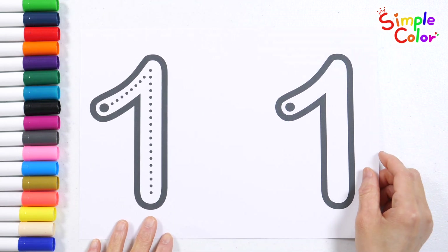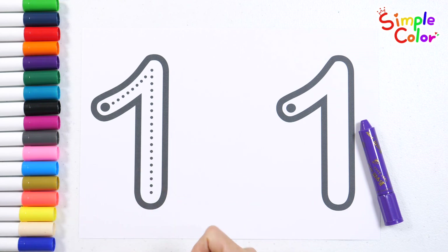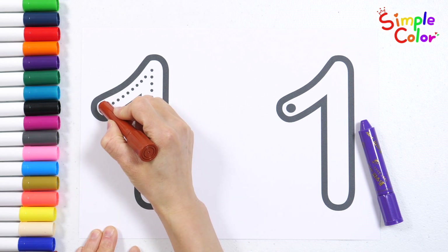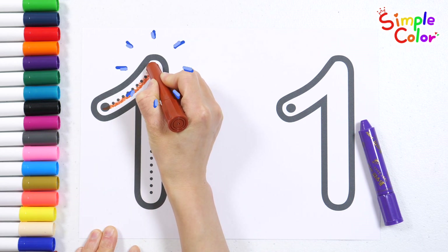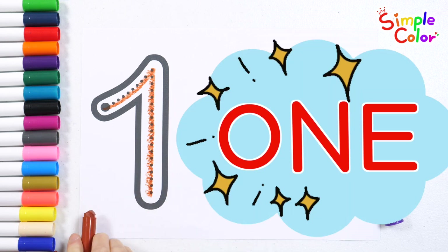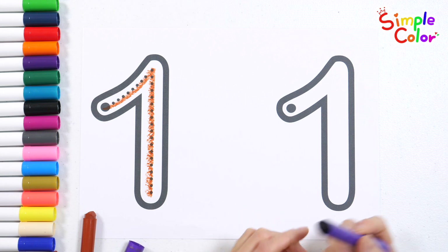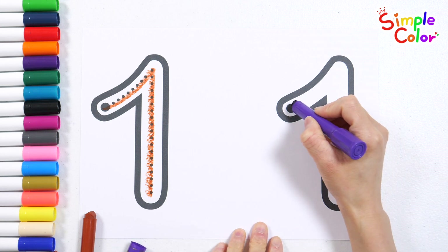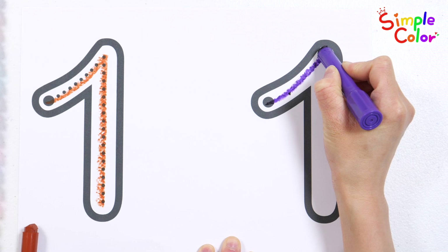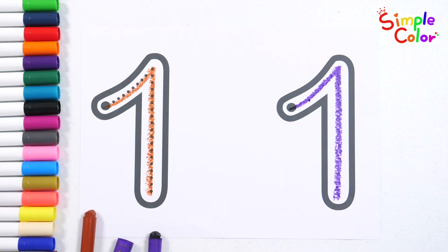Shall we practice writing the number one with brown and purple crayons? One. One. Let's write it again. One. Good job!